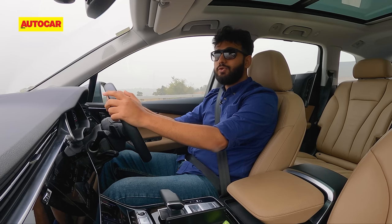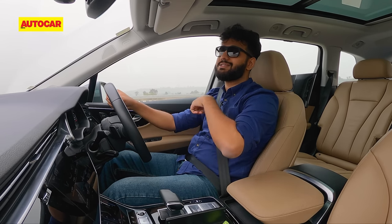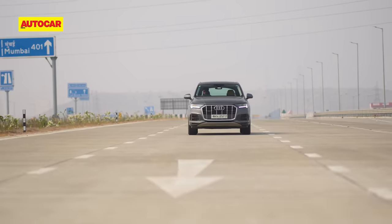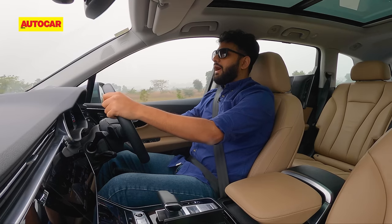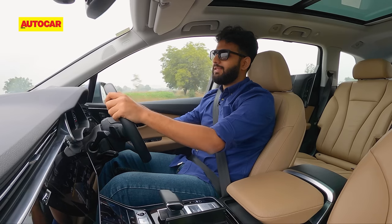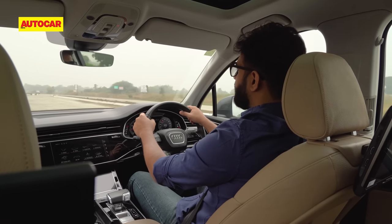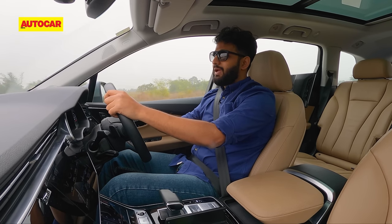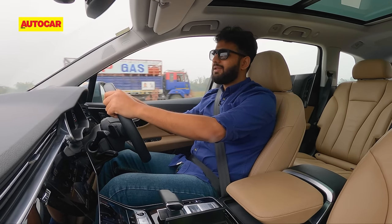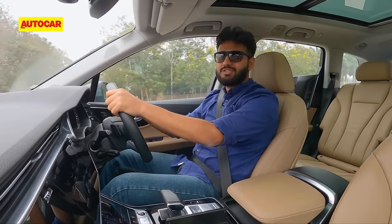You also save on fuel because it is a lot more efficient. And the really most important part is the safety the Samruddhi Mahamarg offers. We've kept the cars constant — both Q7s, same specs — so this is a test of the road more than anything else. Where Sawmill will have challenges is the infrastructure issues on our national highways: animals, people cutting in. The Samruddhi Mahamarg, by contrast, is an access-controlled highway built to international standards.